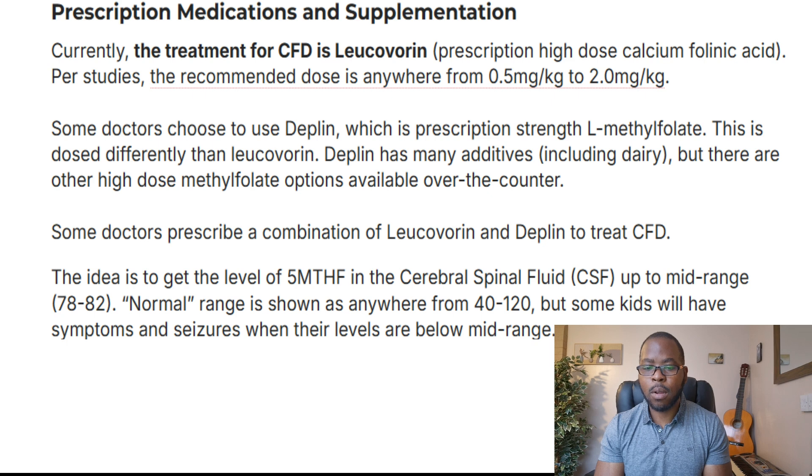Some doctors prescribe a combination of Leucovorin and Deplin to treat cerebral folate deficiency. The idea is to get the level of 5-MTHF in the cerebrospinal fluid (CSF) up to a mid-range of 78 to 82. Normal range is anywhere from 40 to 120, but some kids will have symptoms and seizures when their levels are below mid-range.